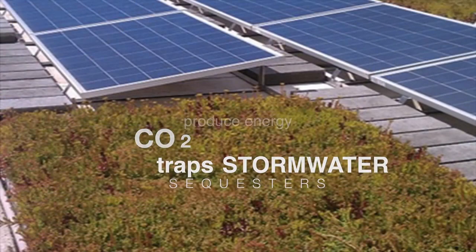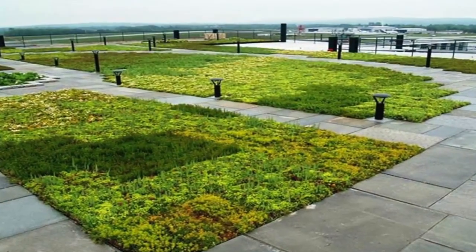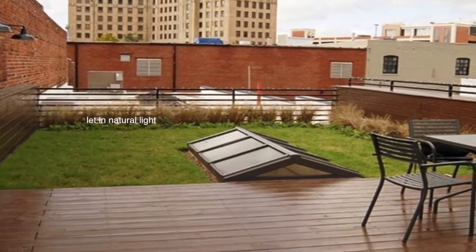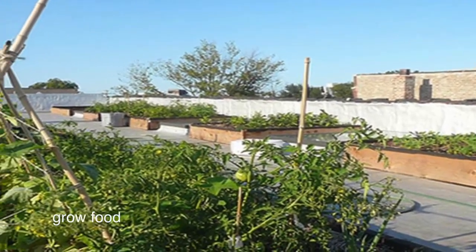Should my roof have solar panels to produce energy for all the internal systems? Should my roof be a place to walk, look at views, meet with people? Should my roof system have skylights so I can let in natural light and save on electricity? Should I grow food on my roof?